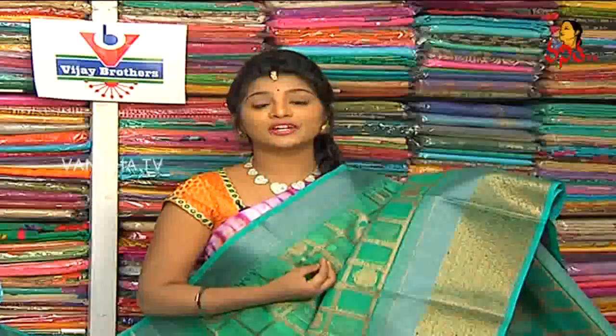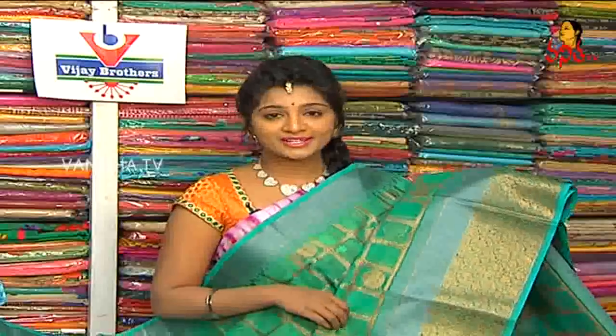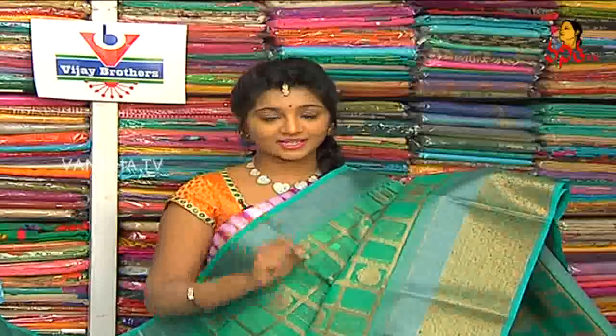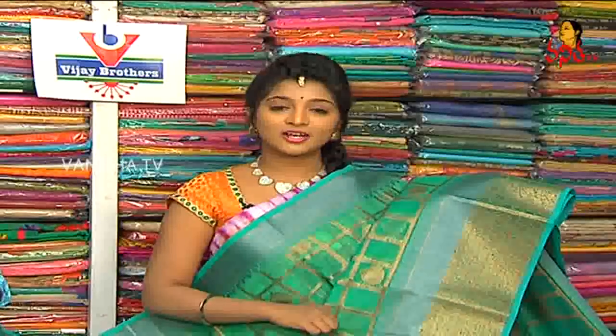It's a good bumper offer because you have a wide range of color combinations to choose from. There is also a special app. You can type in VJ Brothers and download the app to see how many latest collections are available.